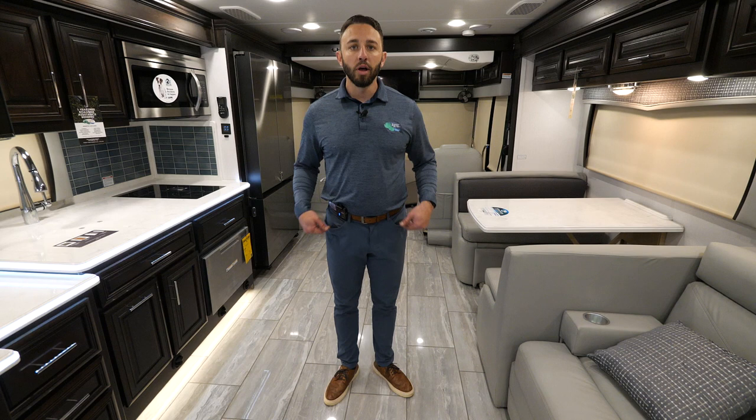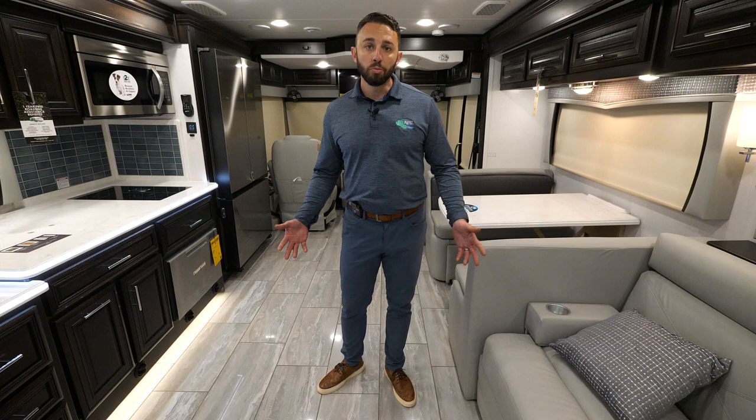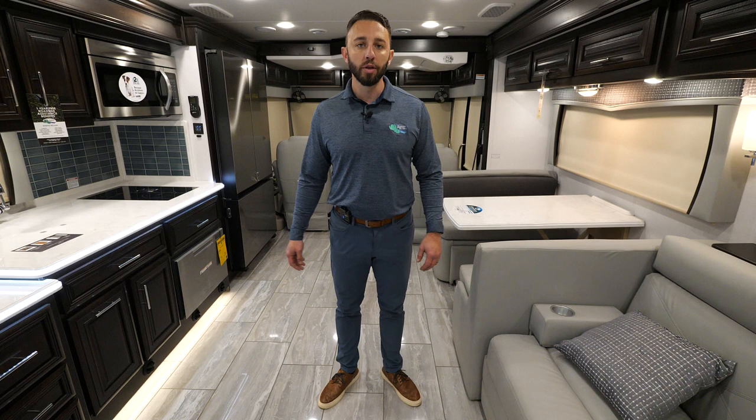Overall, the Berkshire XL 40E gives you the best bang for the buck with a good family-oriented coach — bunks, two full baths, and a lot of flexibility. Certainly hope you learned a lot today about our Berkshire XL 40E. If you have any questions, please don't hesitate to call Forest River, and we can help find your local dealer. Thank you.